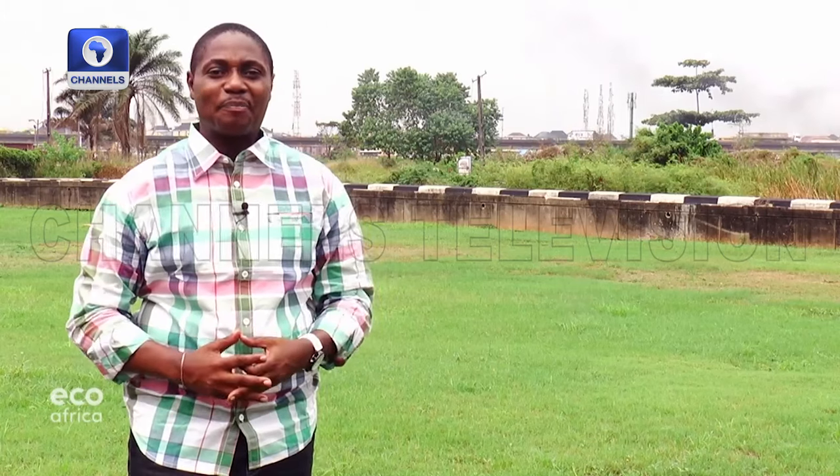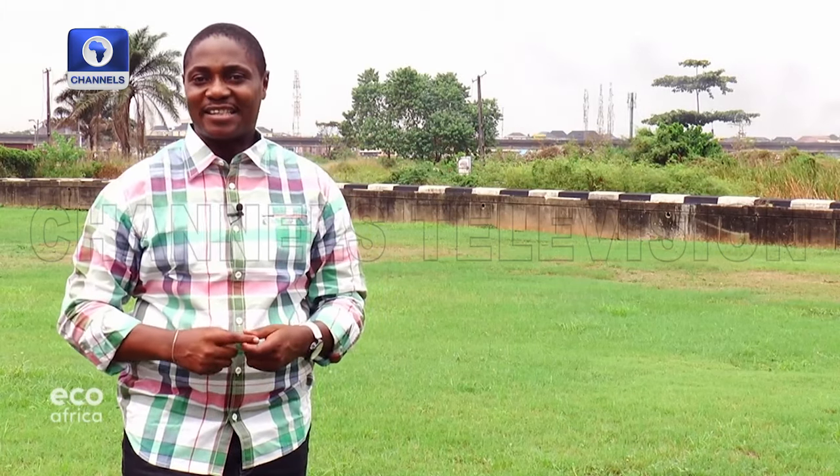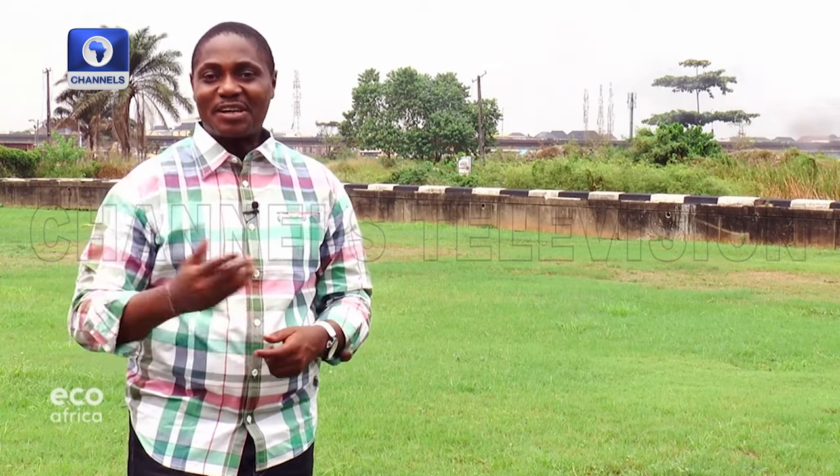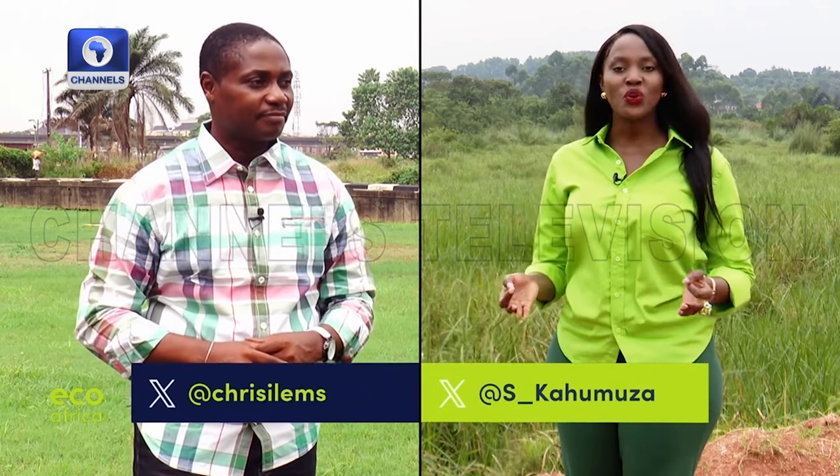When it comes to making our planet future-proof, innovations are a great asset, but we can also look to the past for inspiration. Welcome to EcoAfrica. I'm Chris Alams coming to you from Lagos, Nigeria, and I am Sandra Cahomza joining you from Kampala, right here in Uganda.